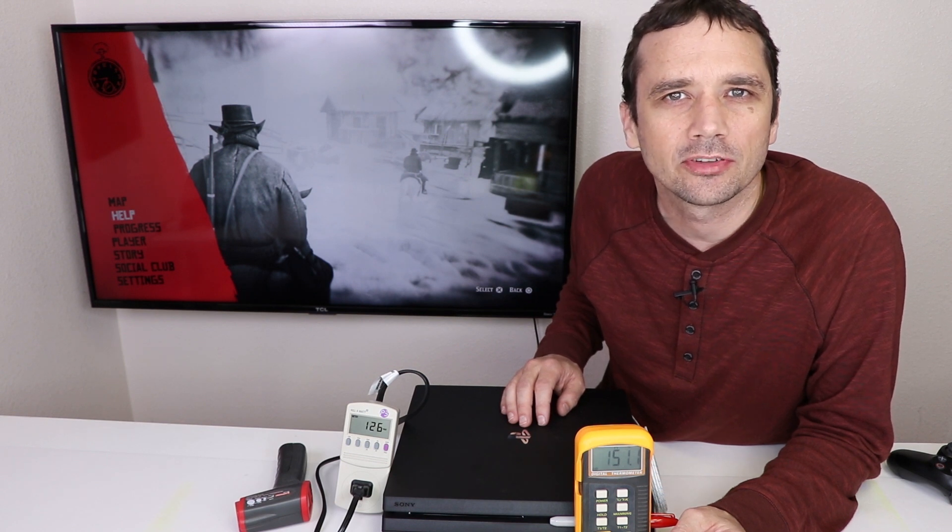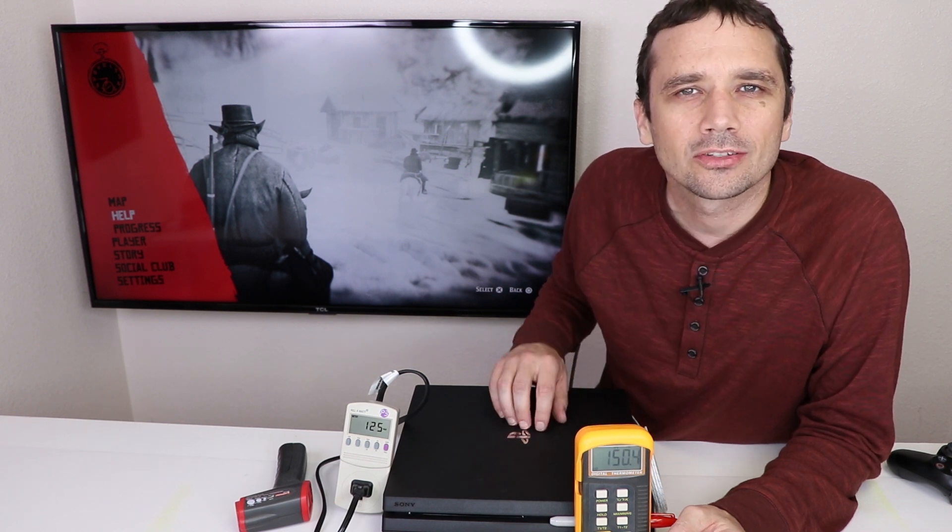Now let's go over the readings I took while playing. The highest temperature I saw was 155 degrees Fahrenheit, the highest wattage reading was 167 watts, and the loudest it got was 47 decibels. My readings for the original PS4 Pro showed a max temperature of 134 degrees Fahrenheit, maximum wattage of 155 watts, and a max decibel level of 55 decibels.